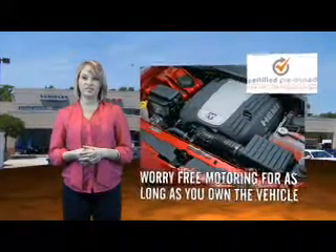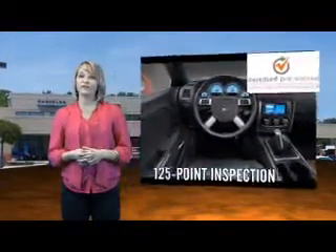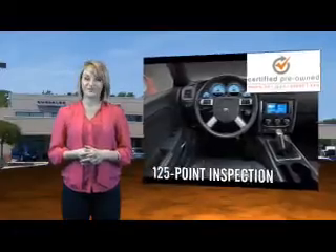We put them to the test with a rigorous 125-point inspection to ensure your vehicle's health and your safety. You'll also enjoy three complimentary months of Sirius Satellite Radio and a complimentary Carfax Vehicle History Report.